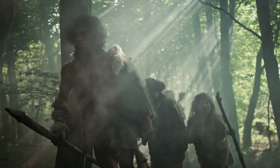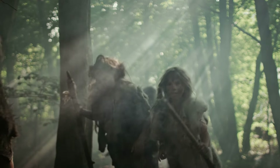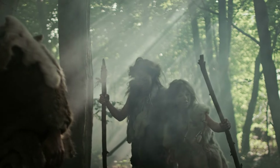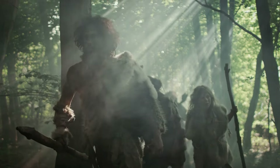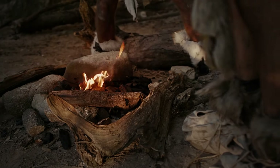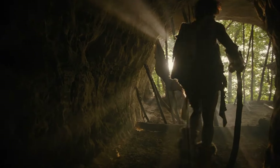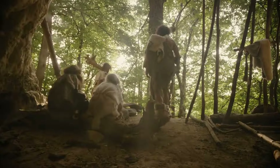Decades after Solecki's excavations, a team of scientists revisited the site, employing the latest technologies to gather further evidence supporting his contentious claims, as well as to explore the environment and behaviours of both Neanderthals and later modern humans who inhabited the area. Shanidar Cave was first utilised by Neanderthals and subsequently by Homo sapiens, making it an excellent site to explore one of the pivotal questions in human history: why did Neanderthals vanish around the same time that Homo sapiens expanded into regions where Neanderthals had thrived for nearly half a million years?